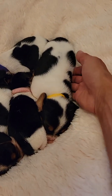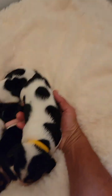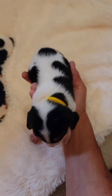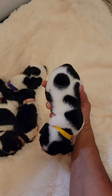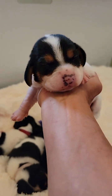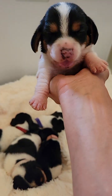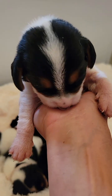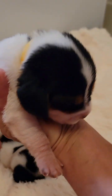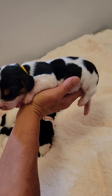We'll do yellow collar first — the biggest girl. She is a little chunk. She's got some really neat markings, I love it, very unique. Let's see if we can get that cute face — very cute. And of course the nose will turn black; as they get older they'll get blacker and blacker. She's looking for food. Trying to get a side picture but pretty neat.